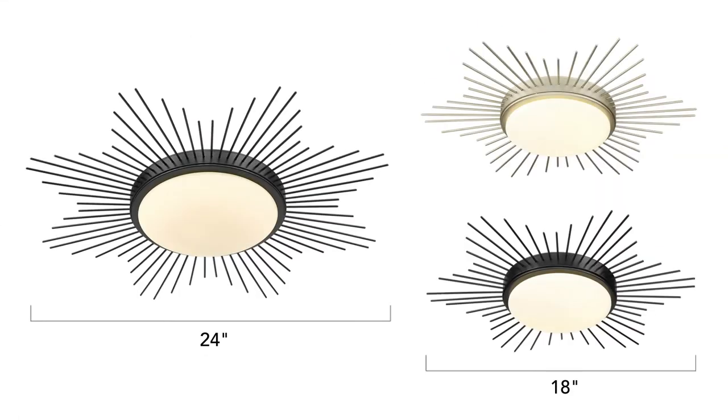Kirin is a collection of LED flush mounts. Smaller 18 inch fixtures in matte black and white gold are now available.